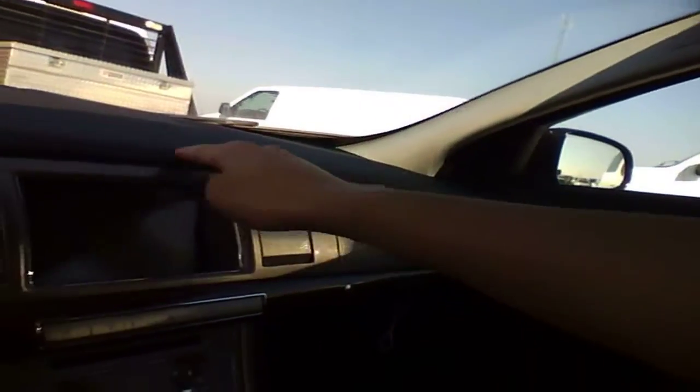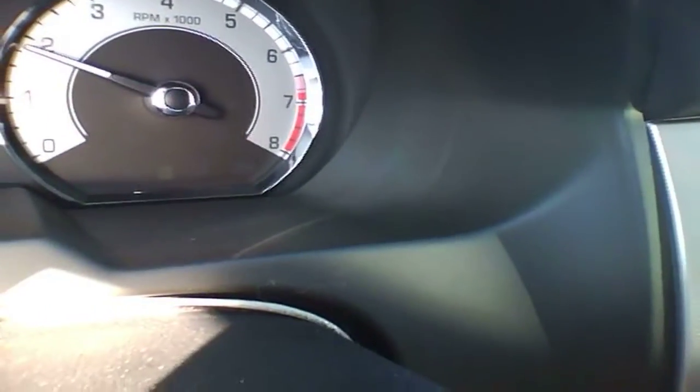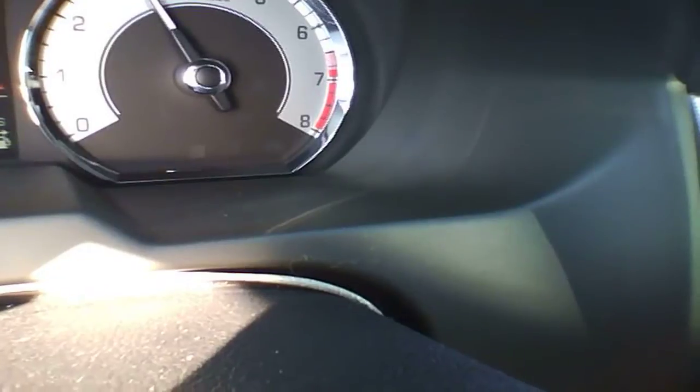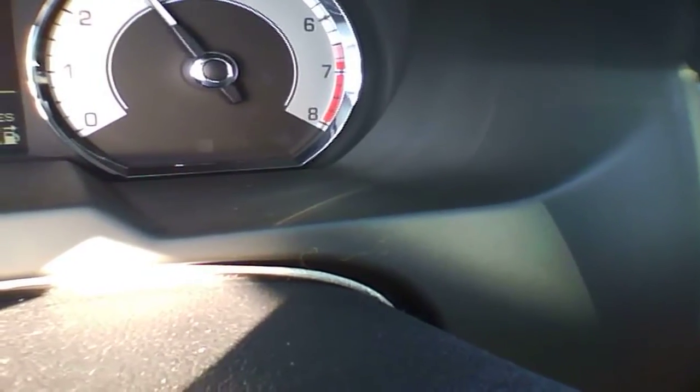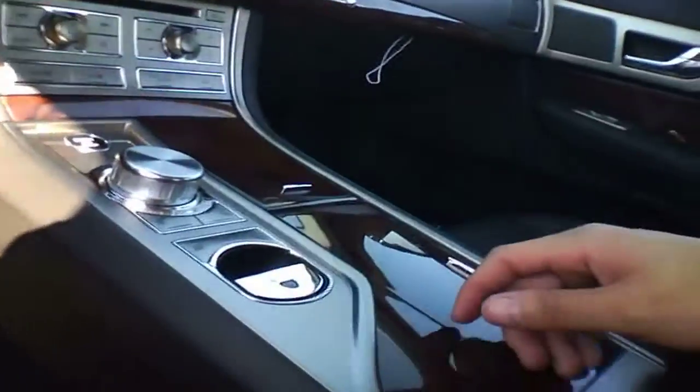The dash is leather — you can see the stitching there, it's quite nice. Everything is soft to the touch as well. Everything just down here is the only plastic that's quite hard to the touch — you can see it.